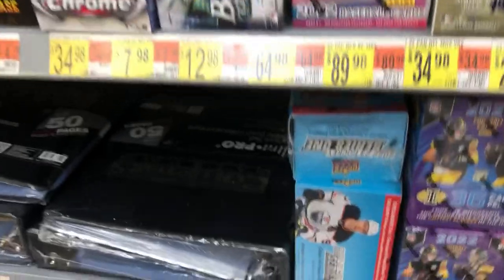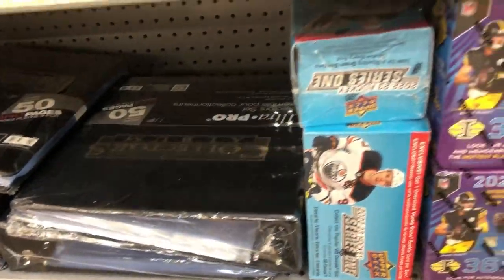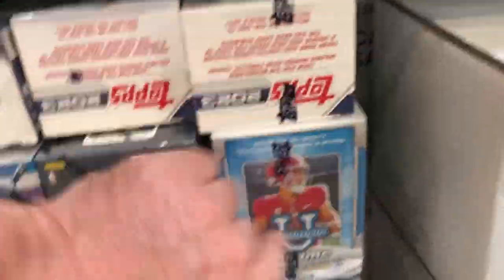There's some Garbage Pail Kids. We see some Top Chrome, Bowman, Optic, Baseball, Upper Deck, Illusions Blast. A lot of blasters in here we've seen in the last couple of weeks. There's some Zenith. But look here — new product alert.